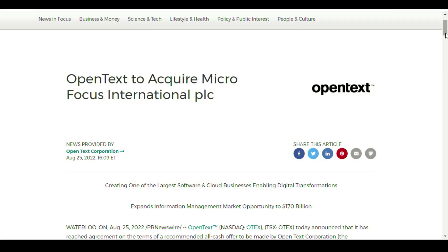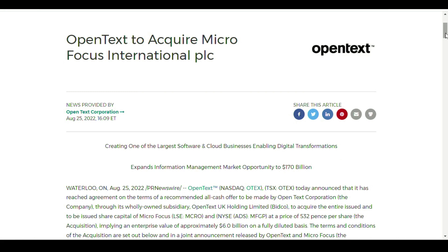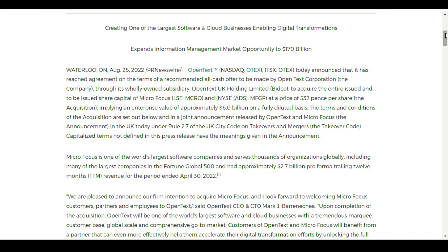Now for some big news: Microfocus was just acquired for $6 billion. Microfocus is being acquired by OpenText, and when this acquisition goes through, it will create one of the world's largest cloud businesses enabling digital transformations. When I started my career almost 25 years ago, the tool set I used was for Mercury Interactive. Mercury Interactive became Mercury, which was acquired by HP, and then HP's tool set was acquired by Microfocus. Now Microfocus is being acquired by OpenText. Hopefully the tools will continue to thrive even as they move to yet another company.